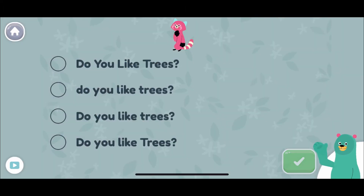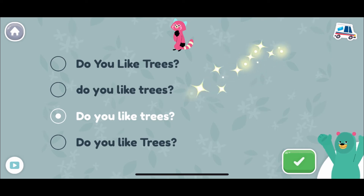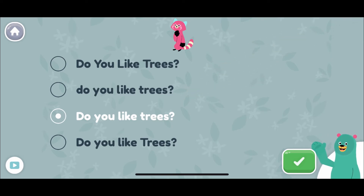Which sentence is correctly capitalized? Do you like trees? That's it! The first word in a sentence is always capitalized.